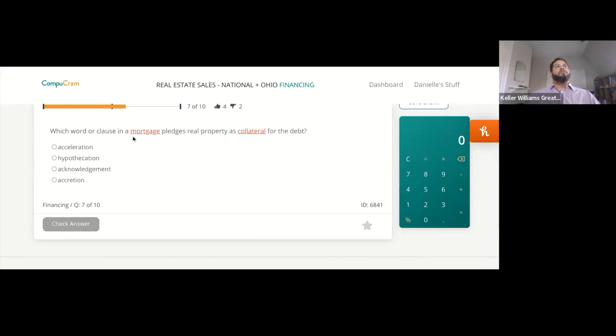Which word or clause in a mortgage pledges real property as collateral for the debt? Acceleration, hypothecation, acknowledgement, or accretion?